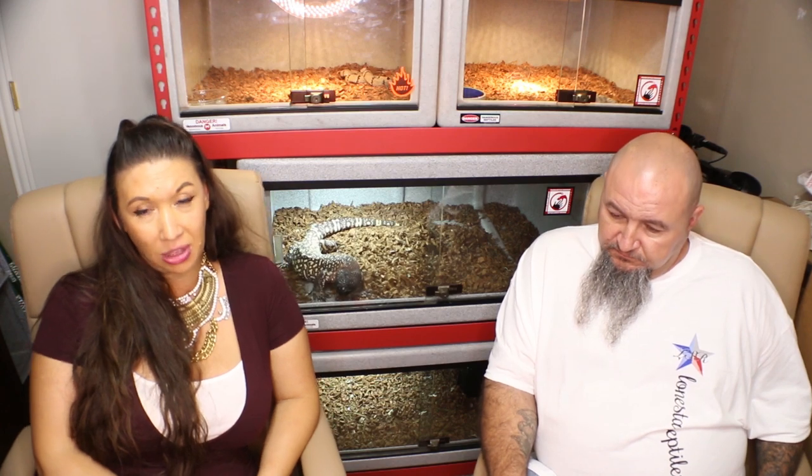I just got my very first scaleless head snakes today — a scaleless head fire male and female. That's very exciting because I have the potential within the next year or two to make fully scaleless super fires. I'm totally blown away. I'm bringing some incredible animals home that were produced right here at Lone Star Reptiles.